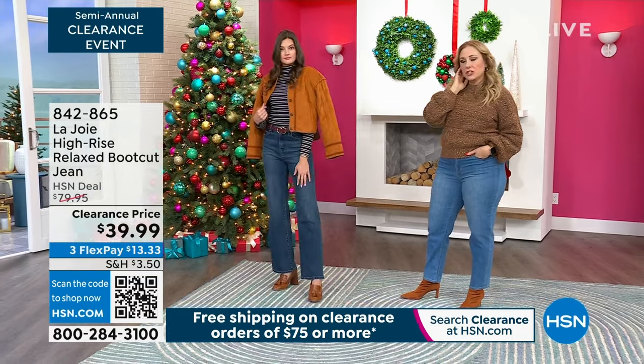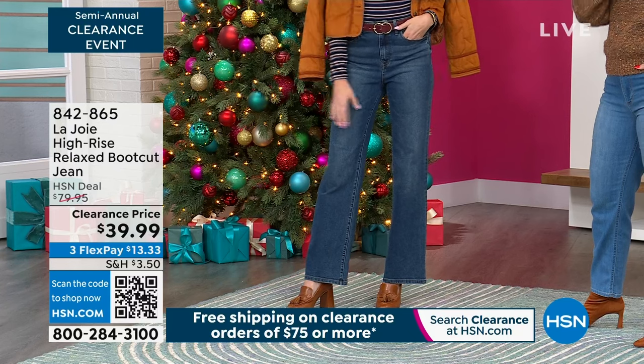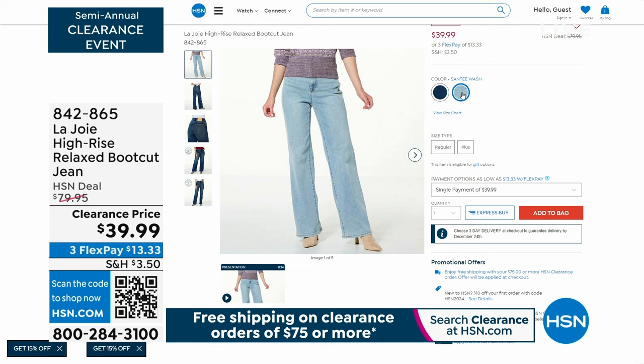The Santee wash is the lighter one and Grove wash is the darker one. I have a feeling this is going to be a show of color — me trying to navigate the colors of everything.